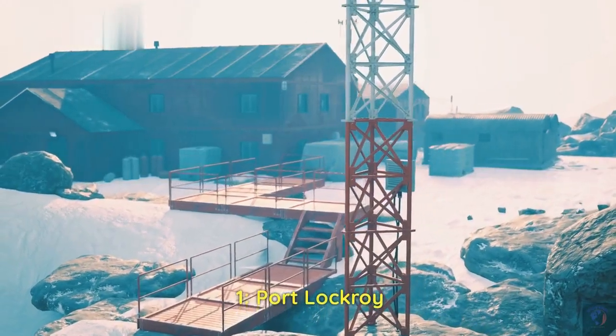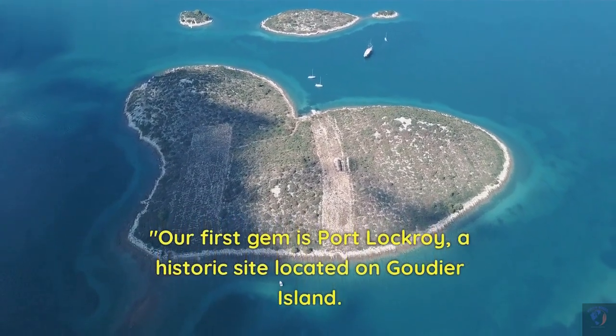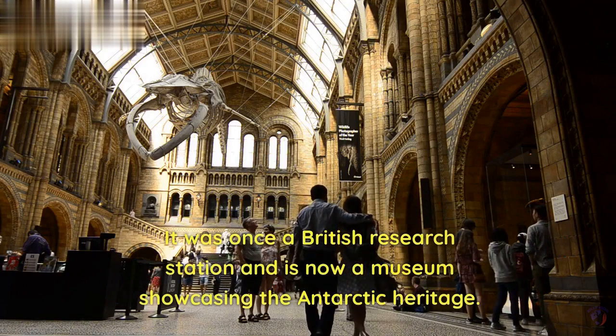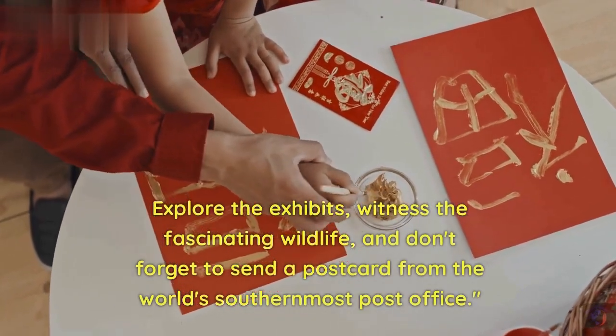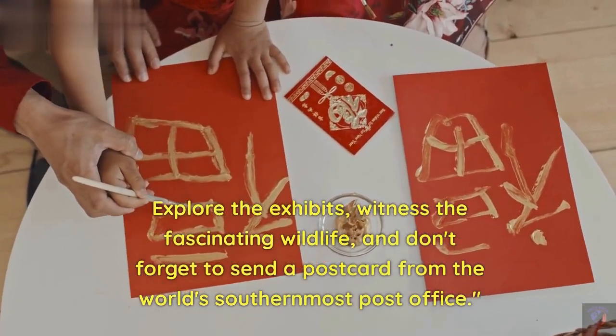1. Port Lockroy. Our first gem is Port Lockroy, a historic site located on Goudier Island. It was once a British research station and is now a museum showcasing the Antarctic heritage. Explore the exhibits, witness the fascinating wildlife, and don't forget to send a postcard from the world's southernmost post office.